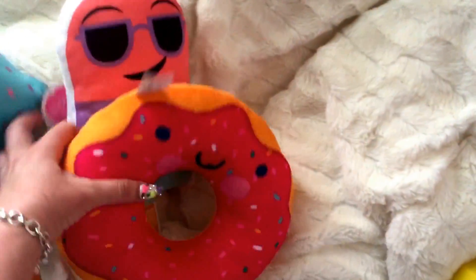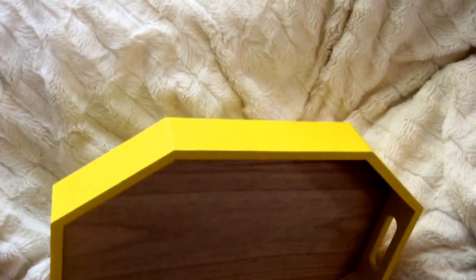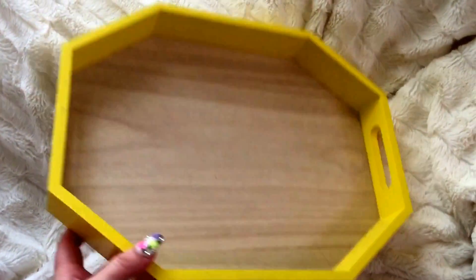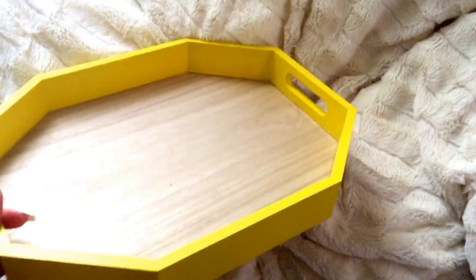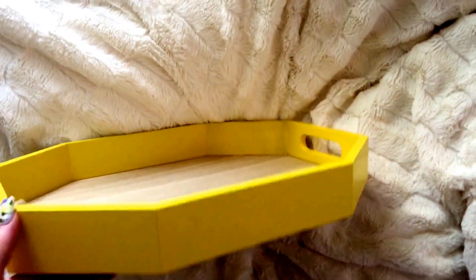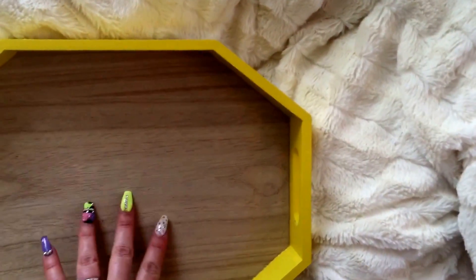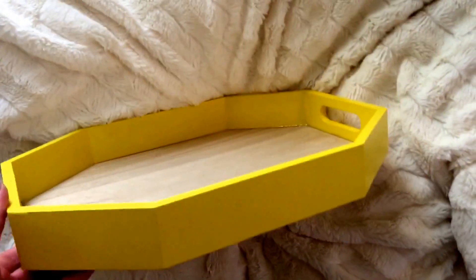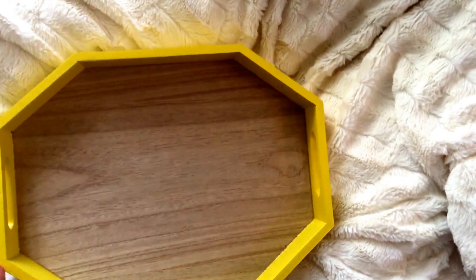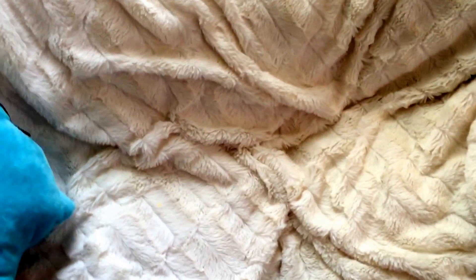The next item I grabbed was this gorgeous bright yellow serving tray. I usually place one of these on my coffee table with a vase of flowers or something cute. I didn't have a yellow one yet — the Dollar Spot had hot pink and I already have something pink. I went ahead and got the yellow so I can have a different color in my collection. I like that it has a pretty wood look inside, and it's a different shape — kind of like a smashed hexagon.